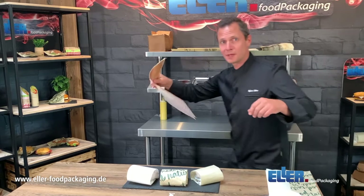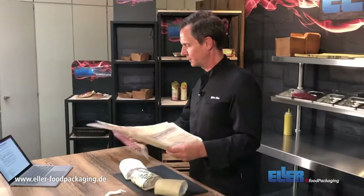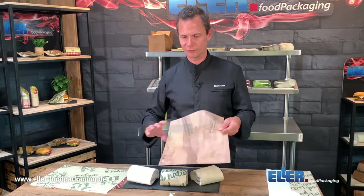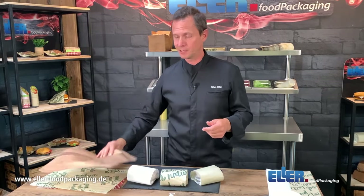And by the way, I almost forgot — we're also producing wrapping paper: beautiful printed grass paper, greaseproof, every kind of wrapping paper you need, millions a year. If you need some, ask us. Thank you and goodbye, see you next time.